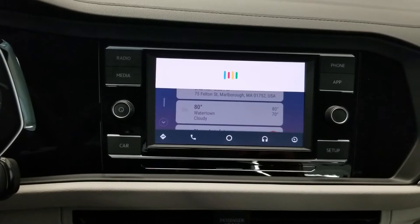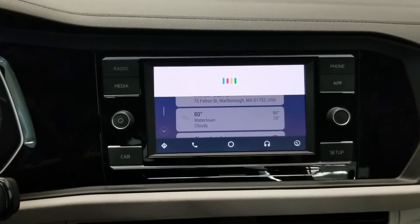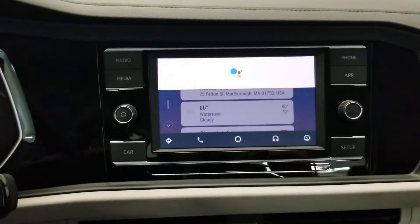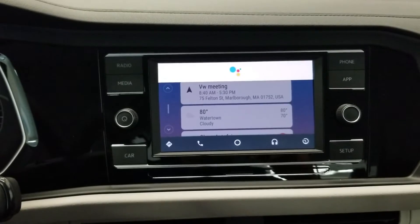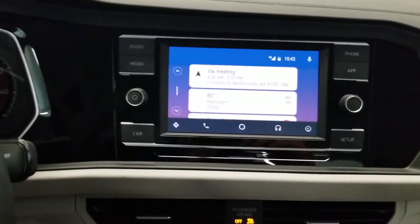For example, I said: 'Remind me in four minutes to thank my YouTube viewers and tell them to subscribe to my channel.' The car confirmed the reminder at 10:46 a.m. So now I have a reminder set right in the car.